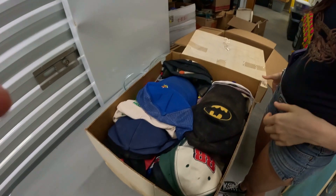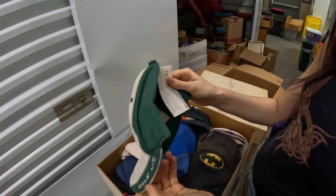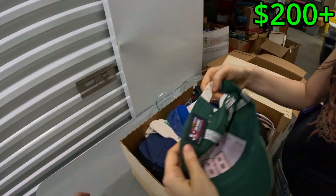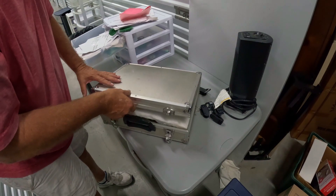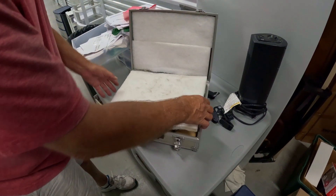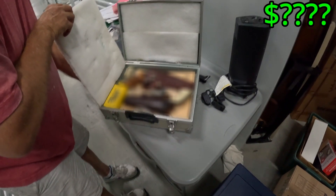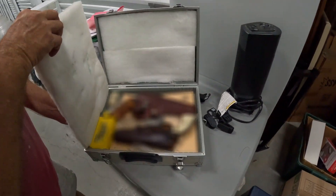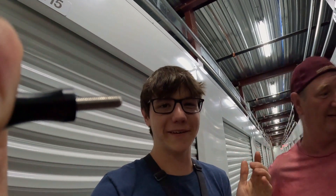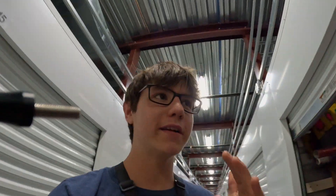Whoa, vintage hats — start pulling them out! 88, whoa, Dale Jr., Milwaukee. These are all vintage, right? No way! Oh my gosh, we scored. This unit's amazing — we probably made our money back right there.